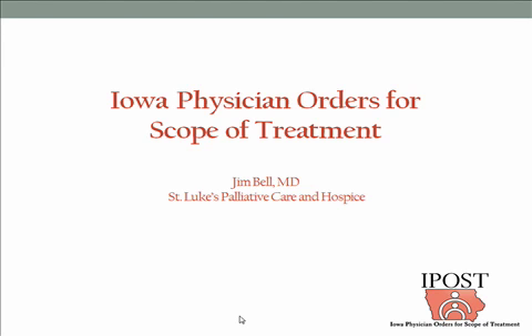Hi, my name is Dr. Jim Bell. I'm the Medical Director of St. Luke's Palliative Care and Hospice at St. Luke's in Cedar Rapids. I'm privileged to be able to speak with you today about the Iowa Physician Order for Scope of Treatment, known as IPOST.